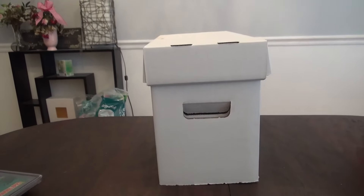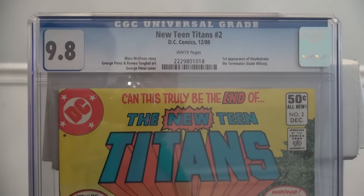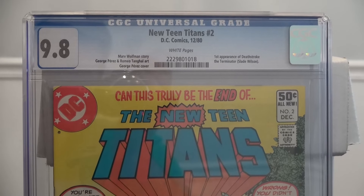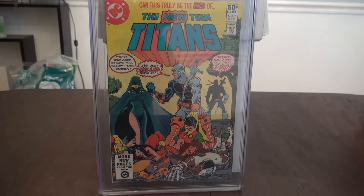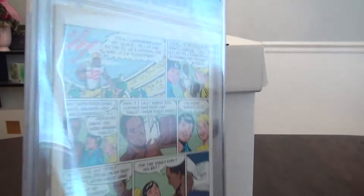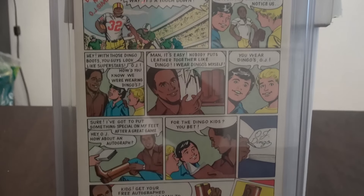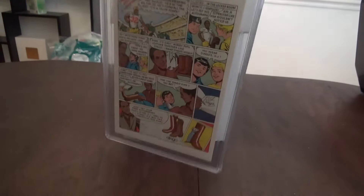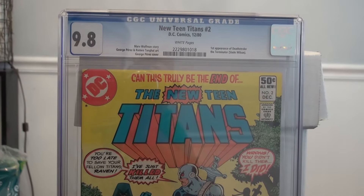This book I'm more excited about. This is the New Teen Titans number 2 — it's the first appearance of Deathstroke. I'm a huge Deathstroke fan. It came back a 9.8, and I was very excited about that. I figured it would come back a really high grade. I'm also a fan of the TV show Arrow and a big Green Arrow fan, which is one of the reasons I was trying to find this book.